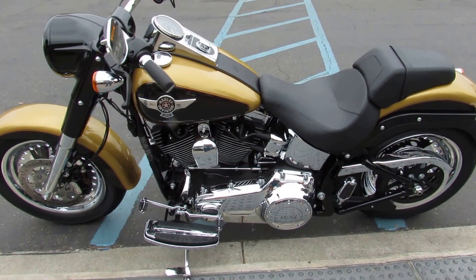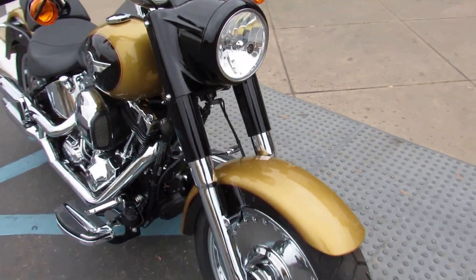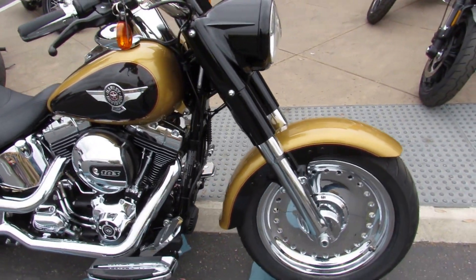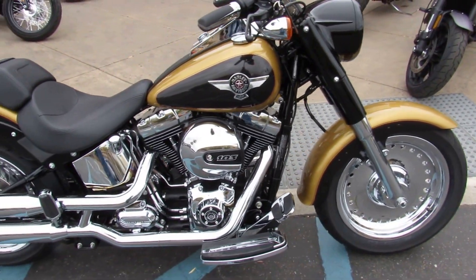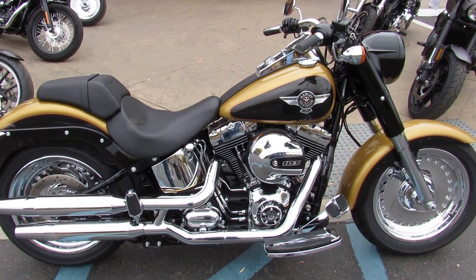This particular specimen in a gorgeous color combination — gold and black. 103-inch motor, 6-speed transmission, everything we've come to love and know about Harley-Davidson's Fatboy. Come on out and take a test ride today.